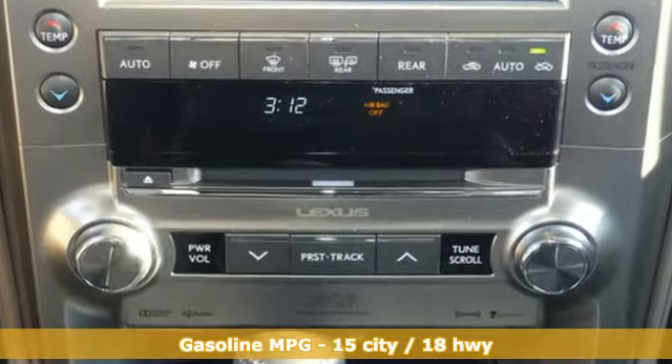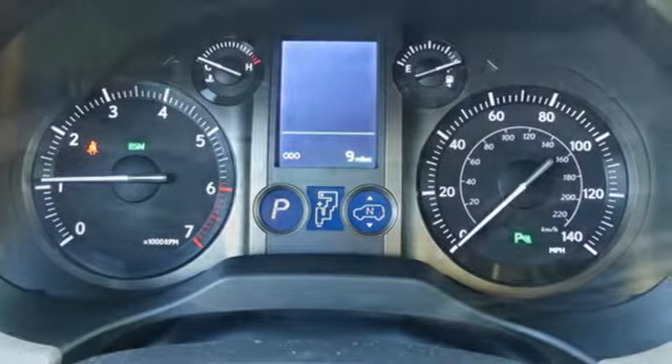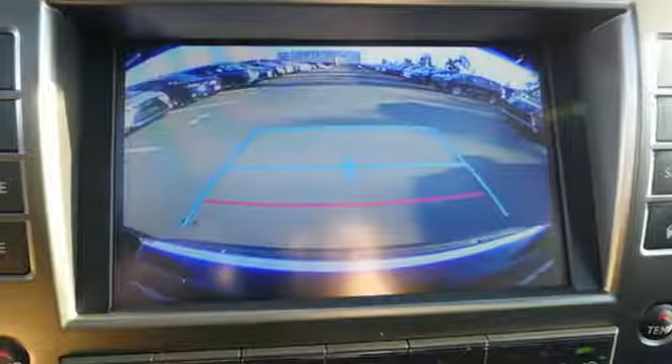It comes nicely equipped with features you'll love: V8 engine, active front and rear anti-roll bar, streaming audio, power heated mirrors, dual zone climate control.